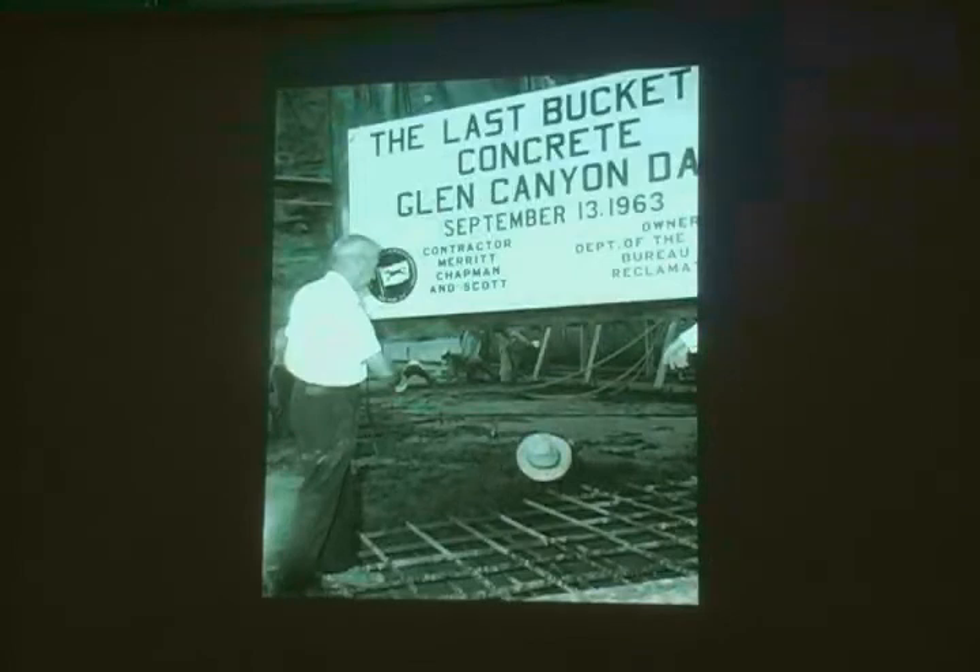When Wiley threw his hat into the last bucket of concrete in 1963, his fedora — which he had worn throughout the entire project — became permanently embedded in block 25.